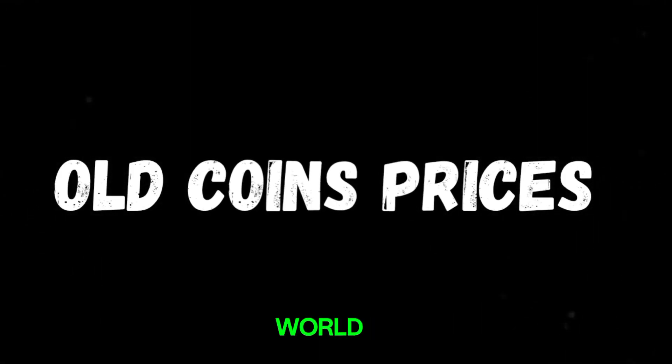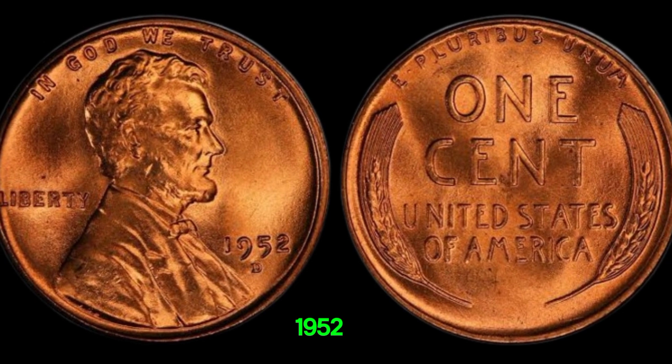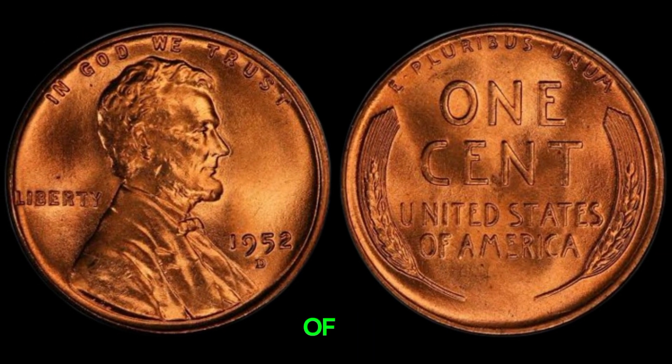We're diving into the fascinating world of rare coins, specifically the legendary 1952D mint mark Lincoln penny. Could it really be worth millions of dollars? Stick around to find out.